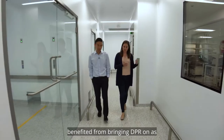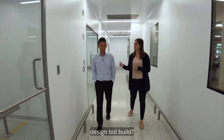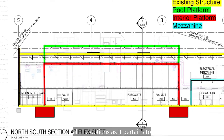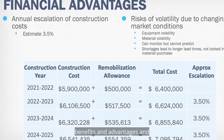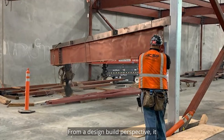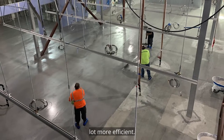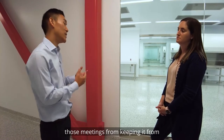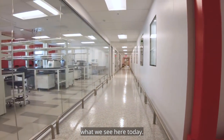Can you talk about how you guys benefited from bringing DPR on as design-build partners rather than design-bid-build? As an owner, we knew all the options as it pertains to design-build versus design-bid-build. From a design-build perspective, it made the trust, efficiency, safety, and timelines a lot more efficient. That's the reason why we had all of those meetings — from keeping it as a concept to a detailed plan, and now we see the reality of what we see here today.